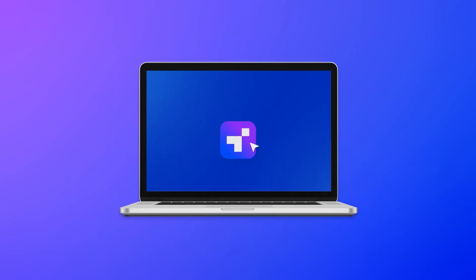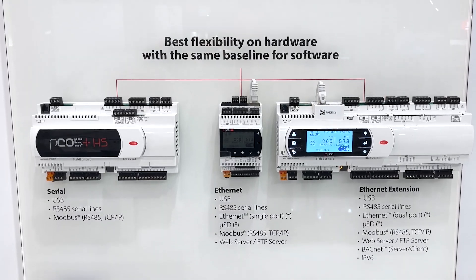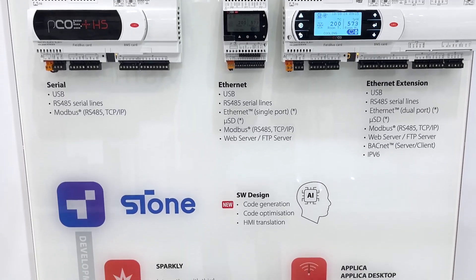And now, let's explore how digital technology is shaping the future of the HVAC industry. Let me introduce STONE, the new landmark in programming tools that changes software development. By integrating advanced technologies like AI and digital twin, we speed up the process while keeping the highest quality with maximum efficiency.